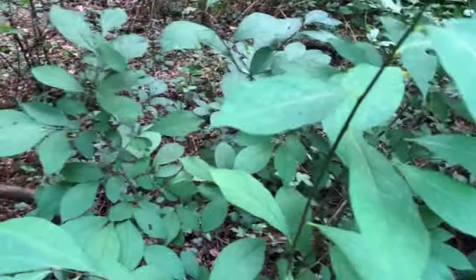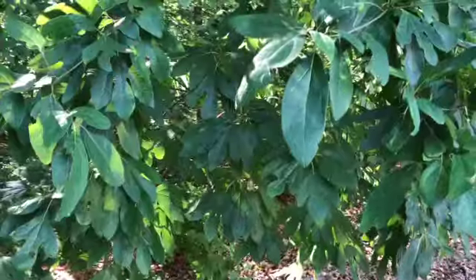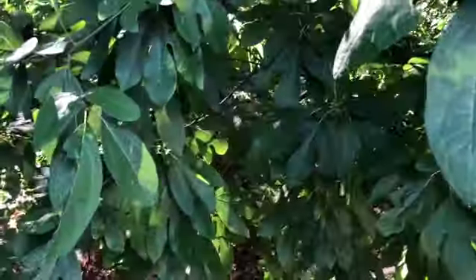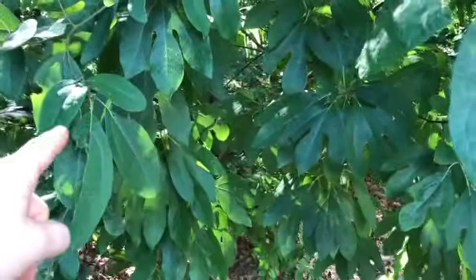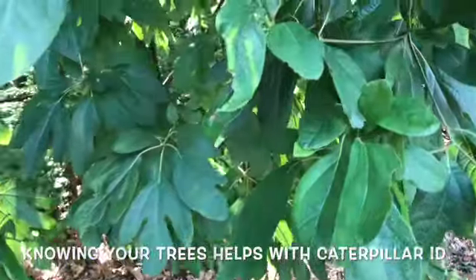When looking for caterpillars, something that's cluing me in that there could be somebody here is all these chew marks. There are a couple different leaves that are chewed, so what I'm looking for is fresh chew marks.